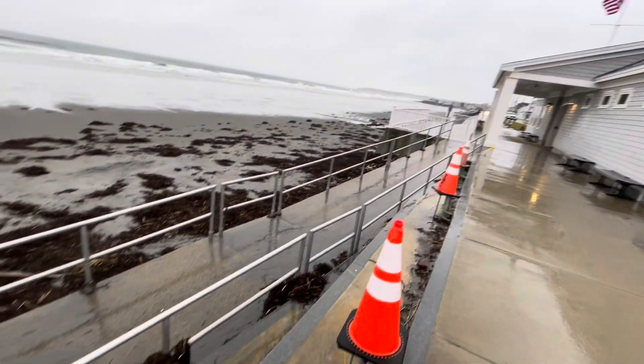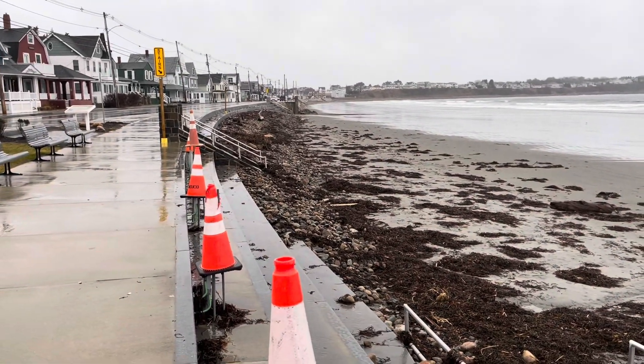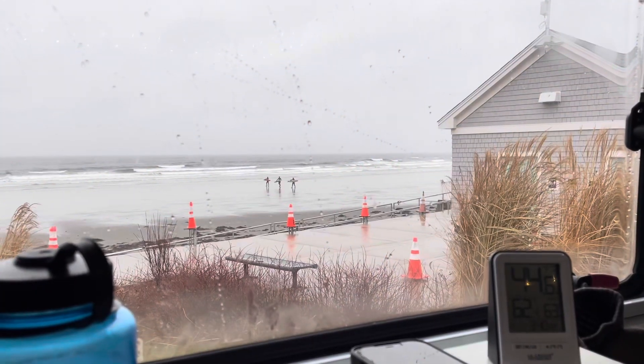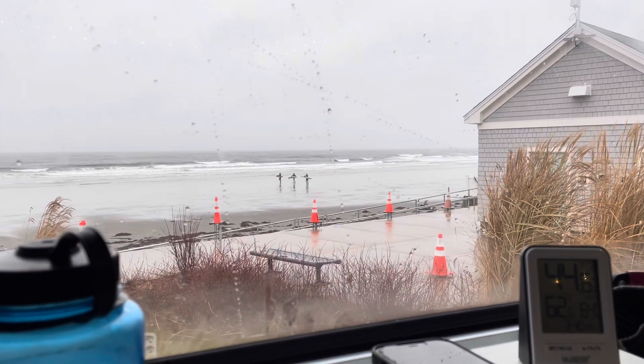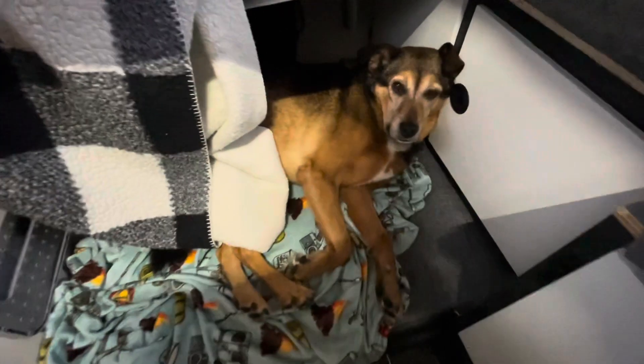I'm thinking all this seaweed up here in these cones means the water actually came up here recently. It feels way colder here than in Portsmouth — it's really cold and windy. There are some people walking with their surfboards. Our hotspot seems to be working fine so no Starlink today. We'll see the beach again in about three hours when it's almost dark and we're done with our work day.